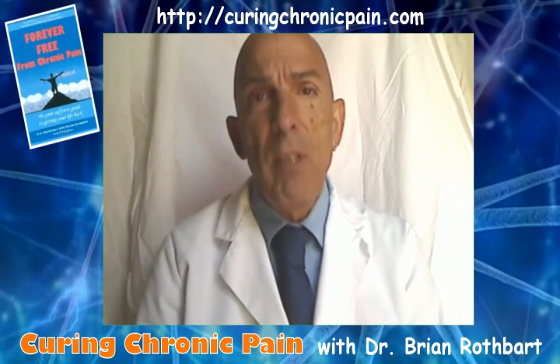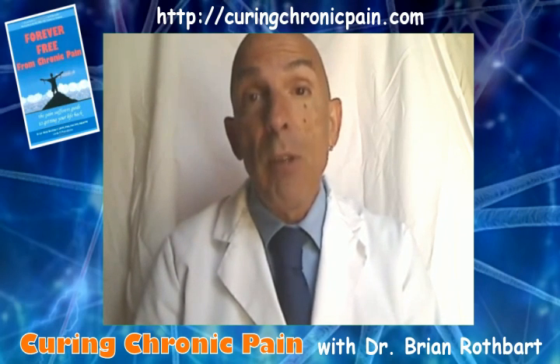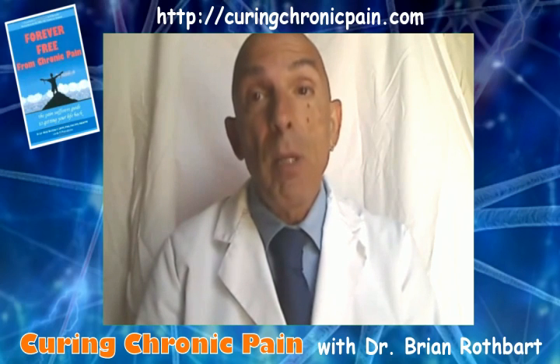Let's start with a definition. Propio comes from the Latin word propius, meaning one's own, and perception is a sense of the relative position of neighboring parts of the body. Proprioception has been described as the body's two-way avenue of communication, determining whether the body is moving and where the various parts of the body are located in relation to each other — that is, the body's posture.